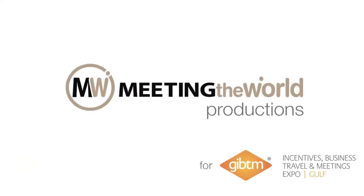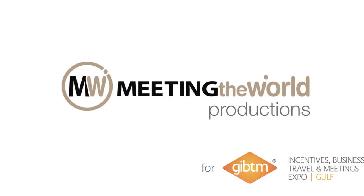That's the end of my short report about the pre-show preparations for this year's GIBTM. Don't forget to keep up to date with all my reports across the show on the GIBTM website at www.gibtm.com, and also on Meeting the World at www.meetingtheworld.com.